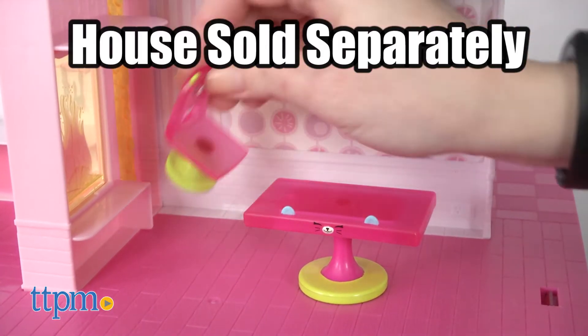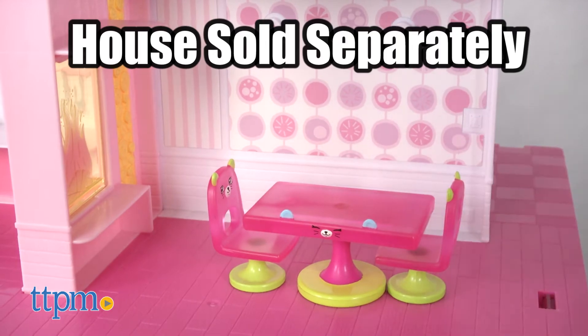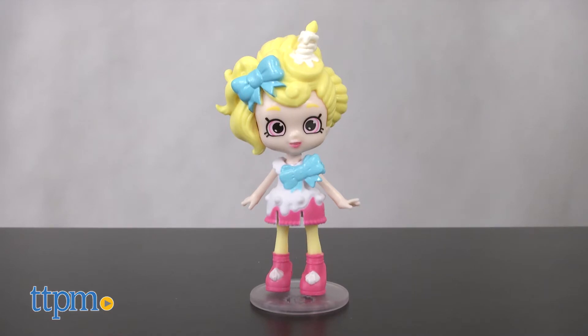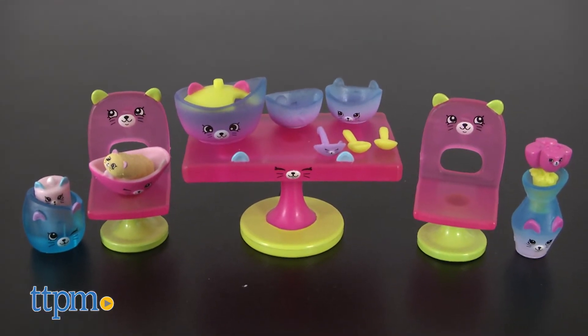Perfect for decorating the dining room in the Happy Places Grand Mansion, sold separately. This accessory pack comes with a McKella Wish Little Shoppies doll and a birthday cake inspired dress, a doll stand, and 13 kitty themed Petkins food and furniture accessories.